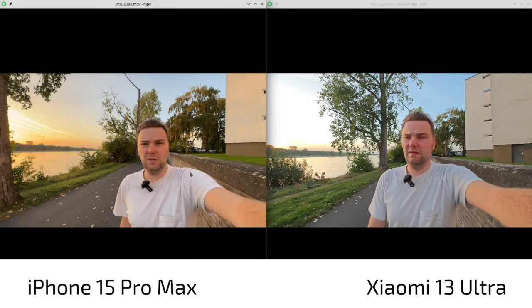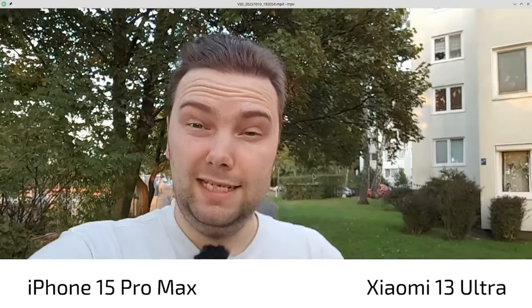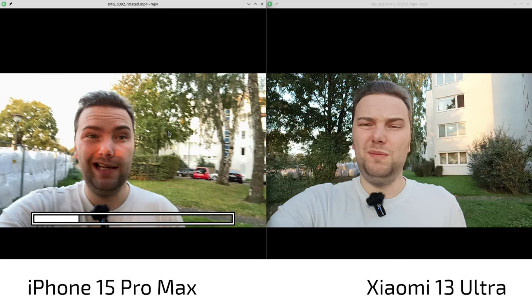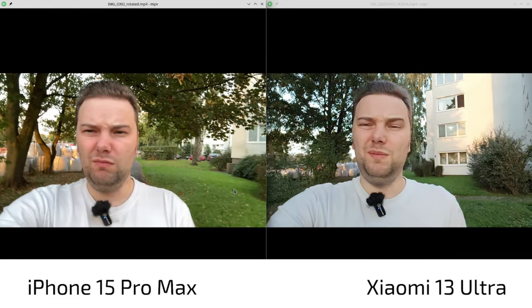Last but not least, the selfie comparison. I was a bit surprised that stabilization on the iPhone was actually a bit worse than on the Xiaomi. Again, you can see a much more yellowish face on the iPhone 15 Pro Max, and the Xiaomi 13 Ultra doesn't even show the sun even though it was there. The iPhone has a more contrasty look but struggles a little with the light, while the Xiaomi handles it better with more natural, less yellowish colors — though the Xiaomi is Full HD only, making it soft. Despite that, overall I give the selfie win to the iPhone 15 Pro Max.